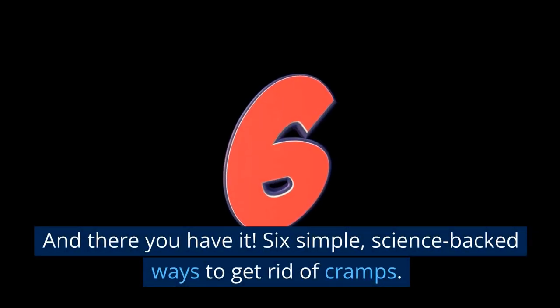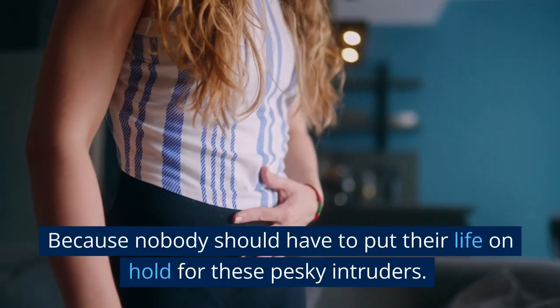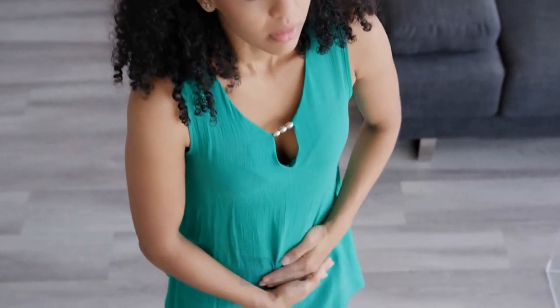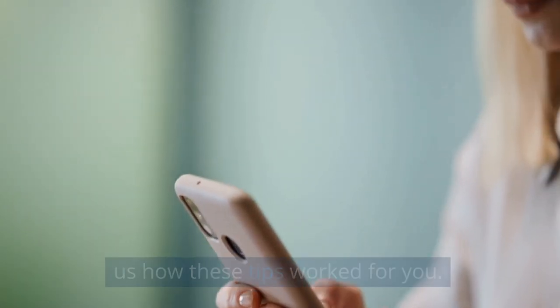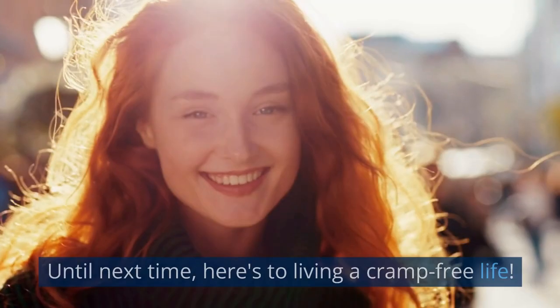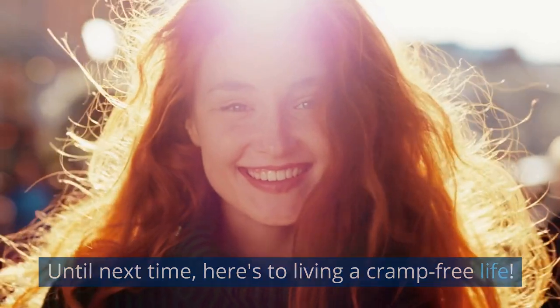And there you have it — six simple, science-backed ways to get rid of cramps. Because nobody should have to put their life on hold for these pesky intruders. Now you're ready to show those cramps who's boss. Don't forget to drop us a comment below and tell us how these tips worked for you. And remember, if you enjoyed this video, hit that like button, share it with your friends, and make sure to subscribe for more. Until next time, here's to living a cramp-free life. Thank you.